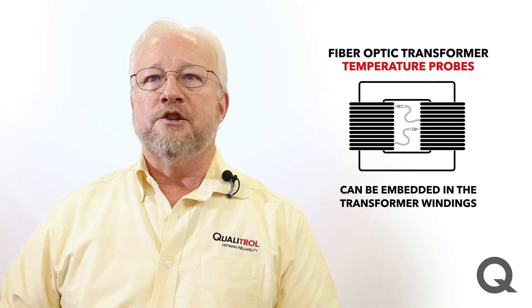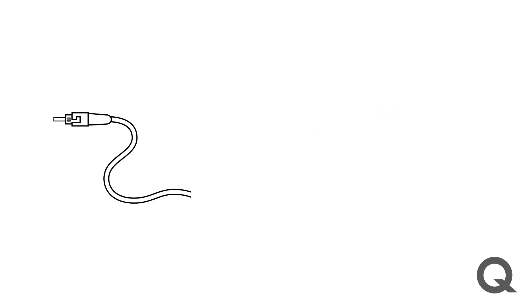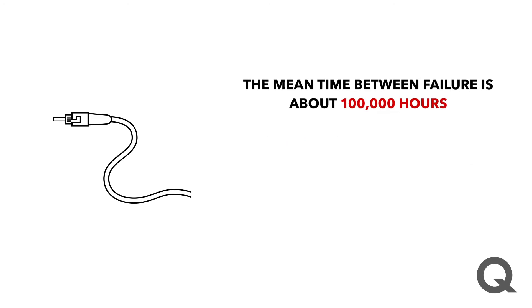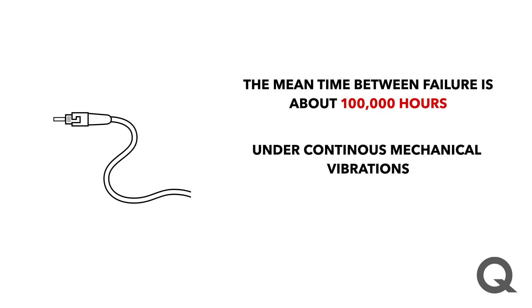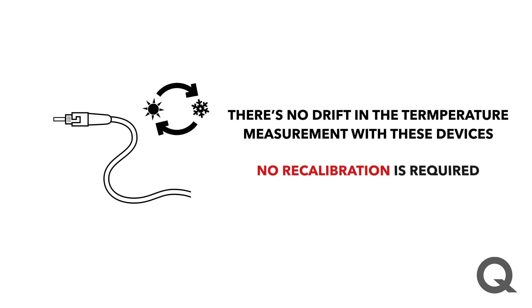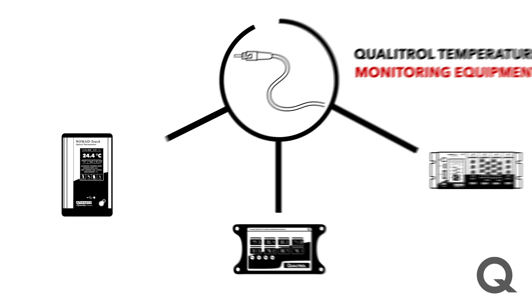Fiber optics is ideal for asset condition monitoring. When a transformer is built, Qualitrol has a line of fiber optic transformer temperature probes that can be embedded in the transformer windings and mounted in other locations under oil in the transformer tank, as part of the transformer manufacturing process. We've got more than 150,000 temperature probes currently in use worldwide. The mean time between failure for these devices is about 100,000 hours under continuous mechanical vibration and temperature cycling. There's no drift in the temperature measurement with these devices, so there's no recalibration required. The temperature probe communicates with Qualitrol transformer temperature monitoring equipment using optical fiber as well.